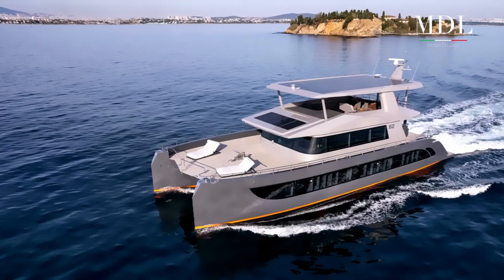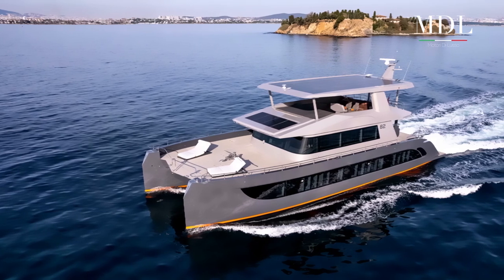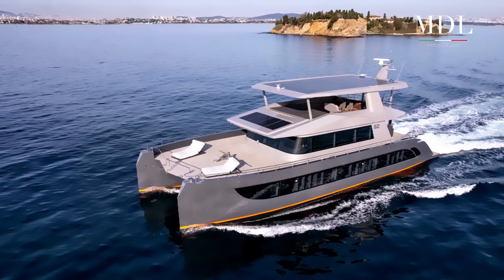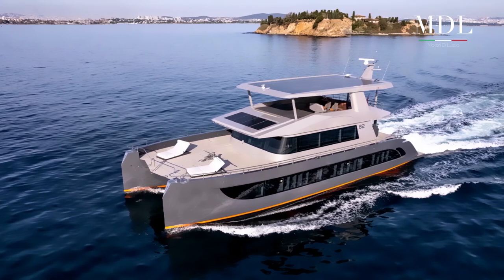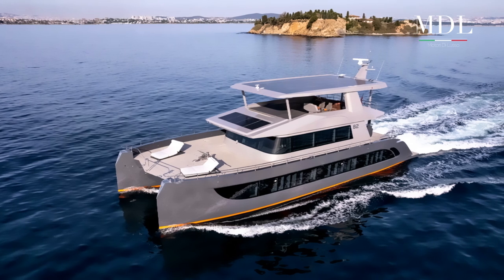All'ombra del tendalino del flybridge, sempre in quest'area, troviamo un salotto incassato con divano e tavolo e può essere impiegato per riporre tender e acquascooter, recuperabili mediante gru dedicata.